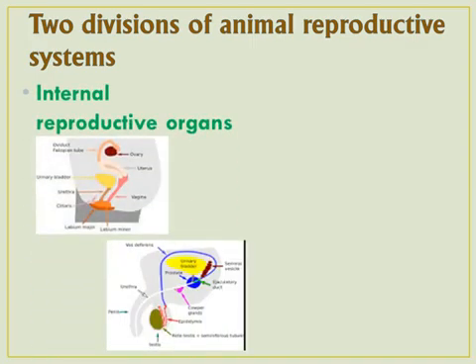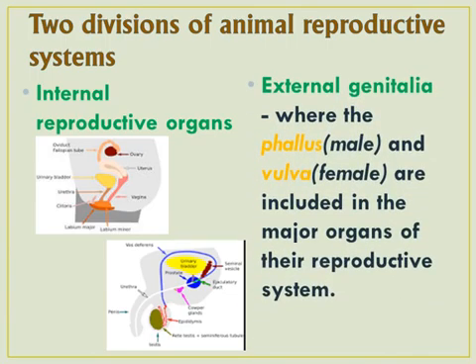Reproductive systems of animals have two divisions. First are the internal reproductive organs, where the gametes or reproductive cells of some animals are usually produced in the gonads. And the external genitalia, where the phallus of male animals and the vulva of females are included in the major organs of the reproductive system.